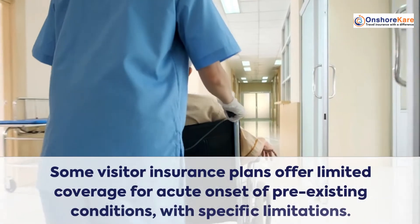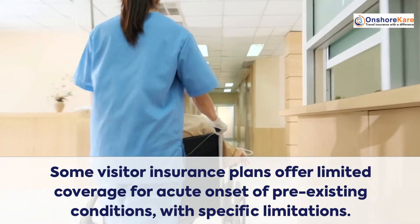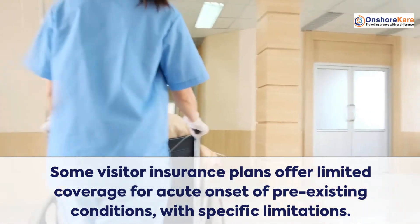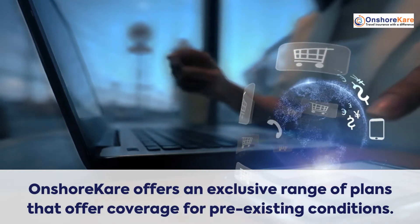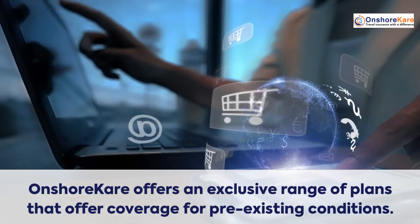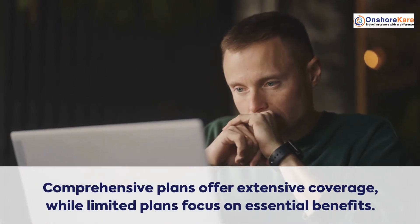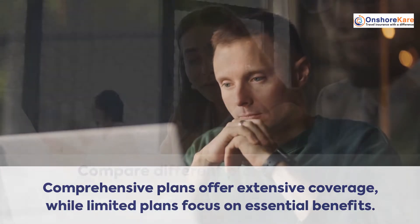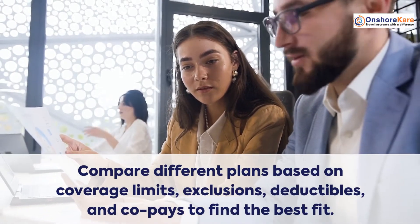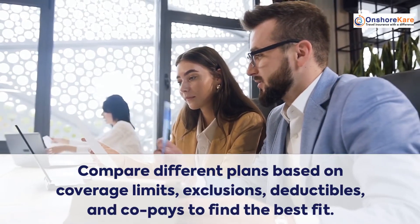Some visitor insurance plans offer limited coverage for acute onset of pre-existing conditions, with specific limitations. Onshore Care offers an exclusive range of plans that offer coverage for pre-existing conditions. Comprehensive plans offer extensive coverage, while limited plans focus on essential benefits. Compare different plans based on coverage limits, exclusions, deductibles, and co-pays to find the best fit.